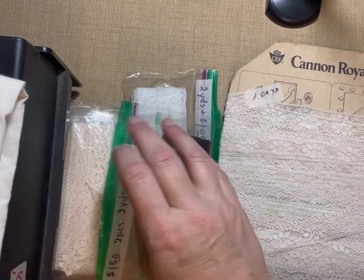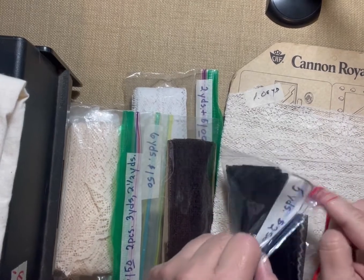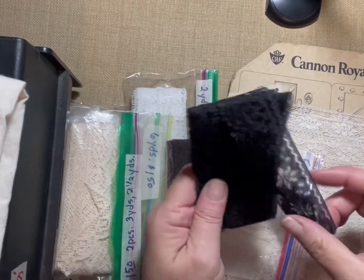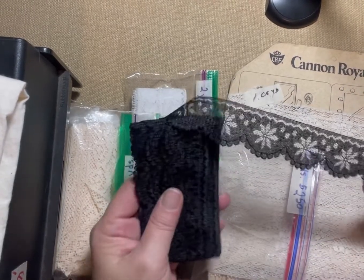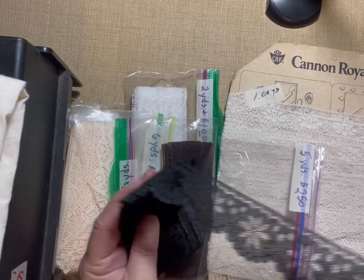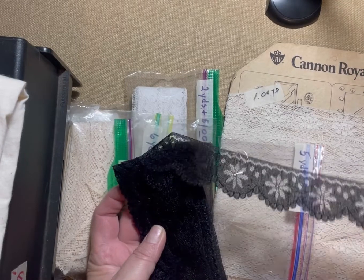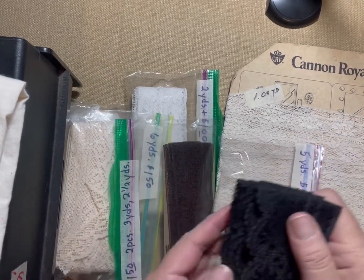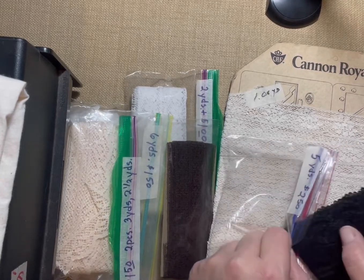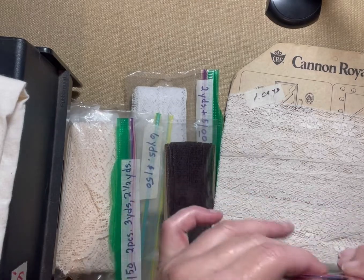Because Halloween is coming up, I also picked up some black lace. It had a nice scalloped edge — very pretty. I could definitely have used it on the Halloween journal I just made, and I could use it if I make another one. I got five yards of it. I don't have a whole lot of black lace, so that was a nice find.